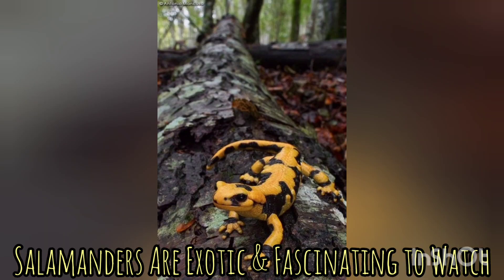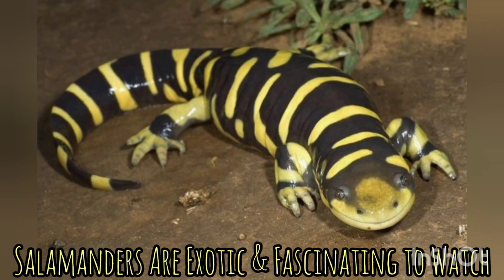It is also important to note that they are mostly nocturnal, so you will only see them active at night. If you want an interactive and cuddly type of pet, they are not ideal.